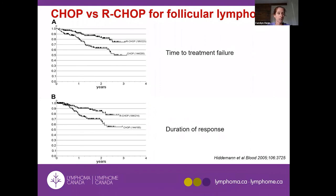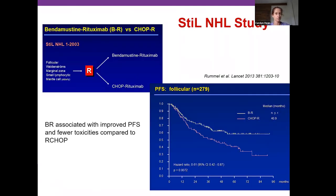A similar study used R-CHOP — CVP plus an extra drug that adds significant toxicity and intensity — and the survival curves show even greater benefit from adding rituximab. The key study most relevant to patients in Canada today is the StiL study from the German low-grade lymphoma study group, comparing bendamustine plus rituximab (BR) versus R-CHOP as the standard, and it included all low-grade subtypes including mantle cell.